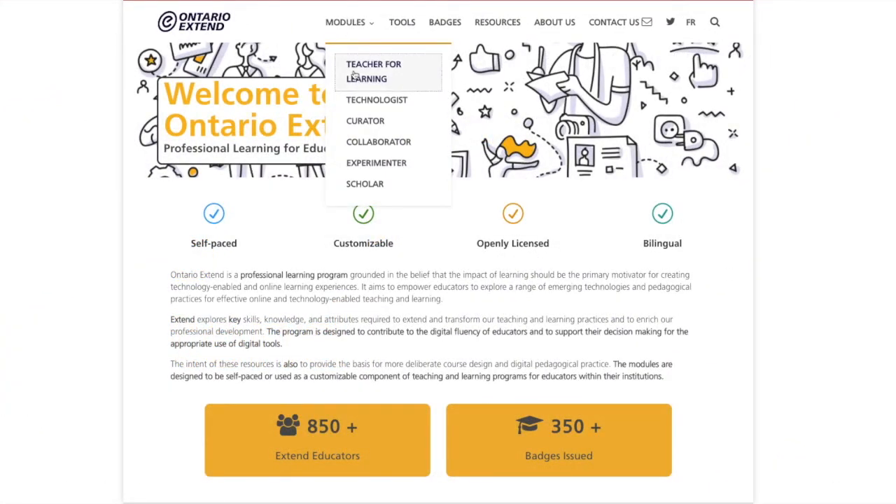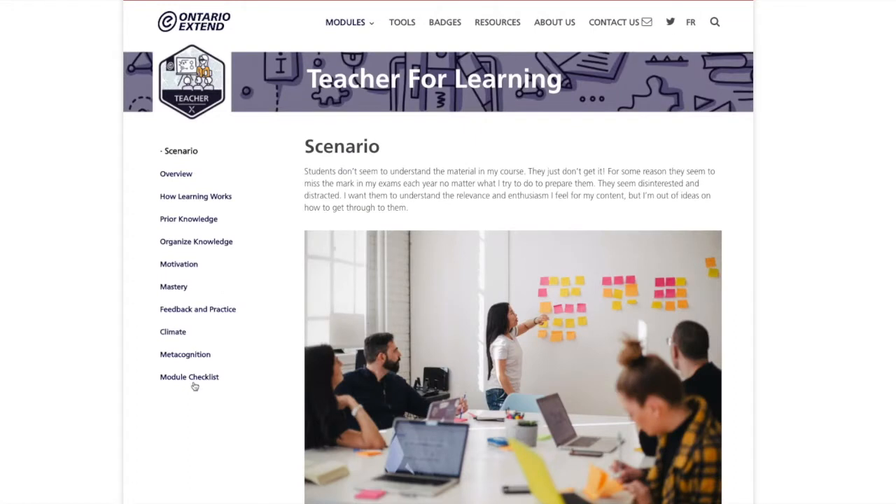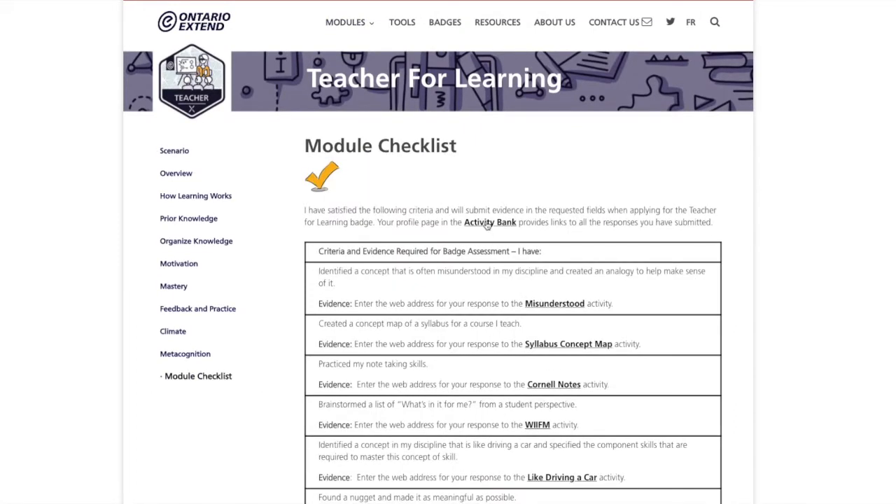Module checklists accompany each module and assist educators as they navigate and engage with the module activities, accessed through an activity bank portal each educator registers for.